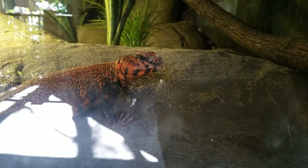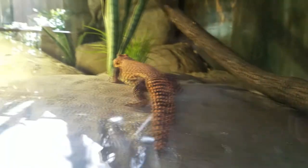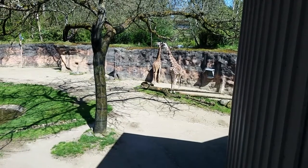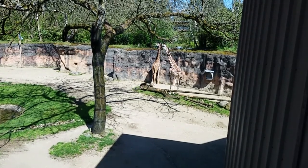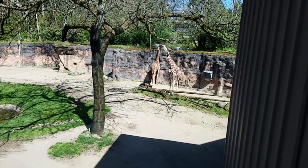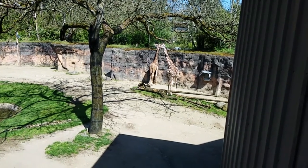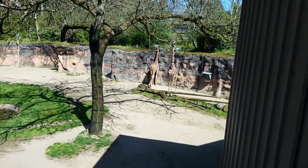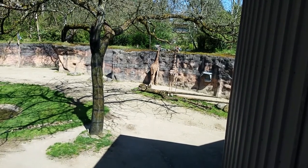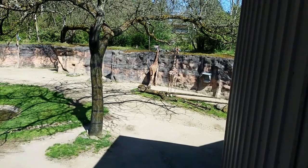We have an active lizard. These guys are tall and boring. Hey giraffe, you should come over here — get closer, it'll be fun.